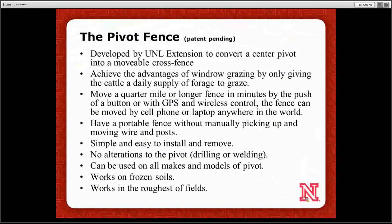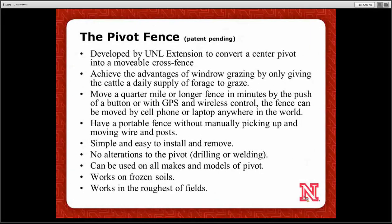To put all this together and make it more useful with larger groups of calves on frozen soils, we decided to take a center pivot or lateral irrigation system and convert it into a movable cross fence. At the request of a producer, we did that a couple years ago, and it worked so well that the university ended up applying for a patent. It gives us advantages within stockpiled and windrow grazing, with motor control and wireless control of the center pivot — moving the fence however we want, whether on-site or off-site. We designed it to be simple to install and remove without any alterations to the pivot, fitting almost all makes and models.